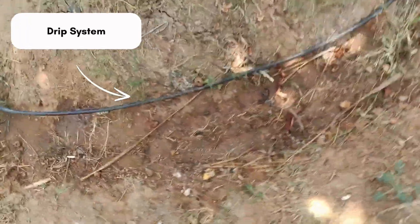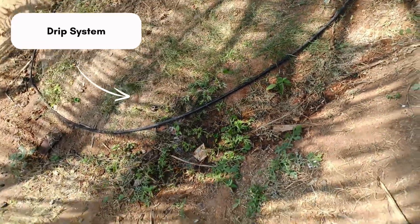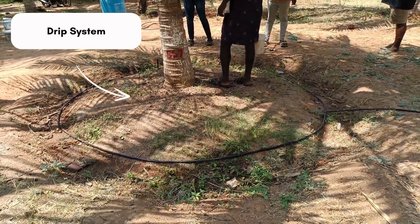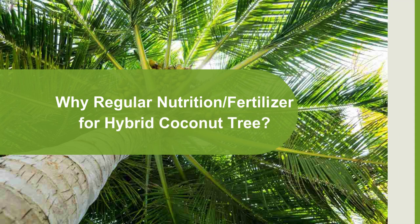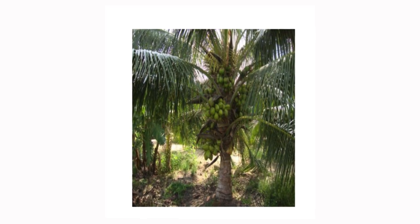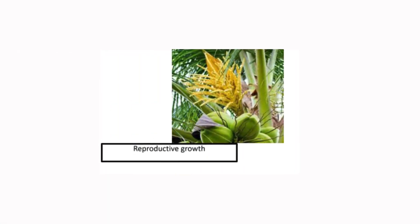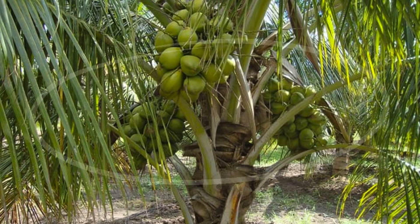Proper nutrition is used for maintenance, growth, and ultimately fruit production. Why is regular nutrition or fertilizer needed for a hybrid coconut tree? The coconut tree is different from any other tree. It exhibits a remarkable ability to undergo both vegetative growth — leaves and trunk growth — and reproductive growth — flower and nut growth — simultaneously throughout its entire lifespan.